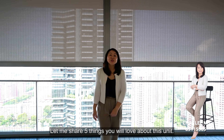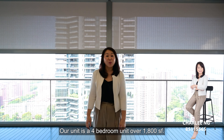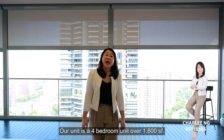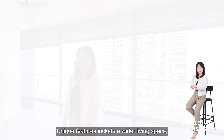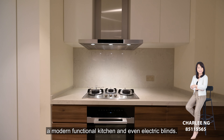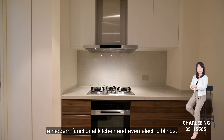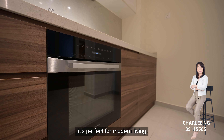Let me share 5 things you will love about this unit. Our unit is a 4-bedroom unit over 1,800 square feet. This unit is stunning — it was renovated just 3 years ago. Unique features include a widened living space, a modern functional kitchen, and even electric blinds. With its elegant design and quality fittings, it's perfect for modern living.